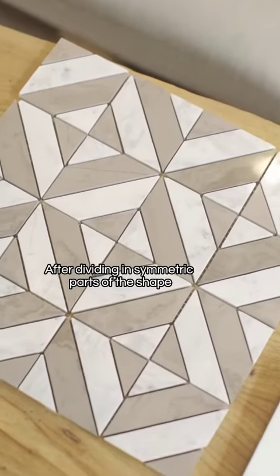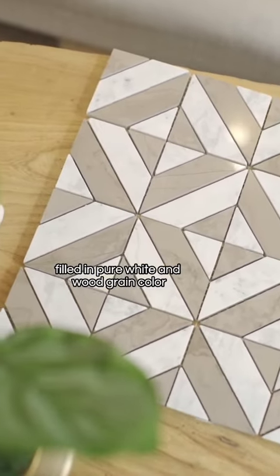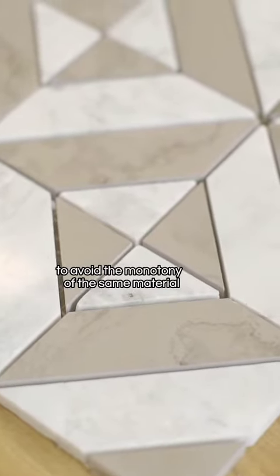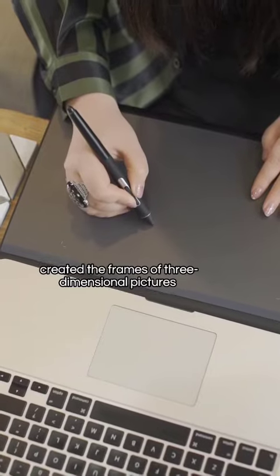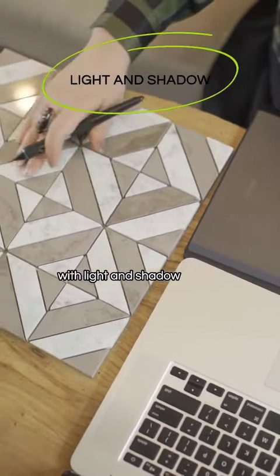After dividing into symmetric parts of the shape, I filled in pure white and wood-green color to avoid the monotony of the same material, building a transparent feeling for the space, and creating the frames of three-dimensional pictures with light and shadow.